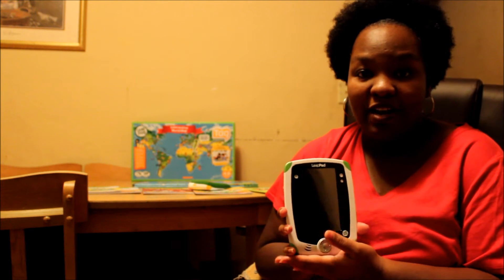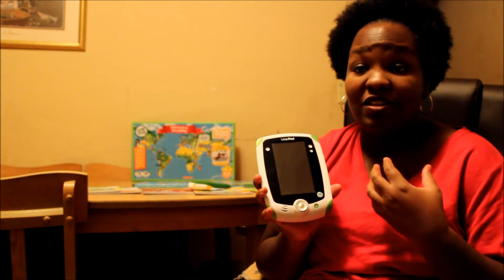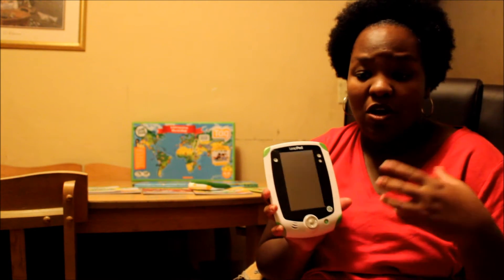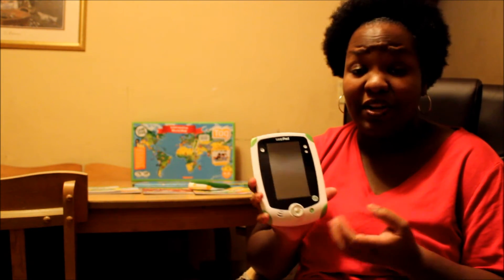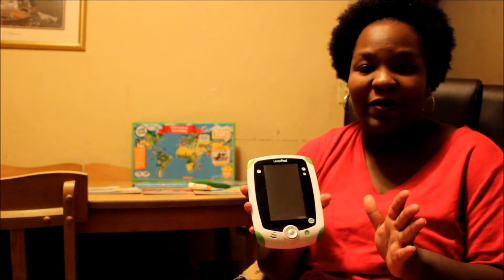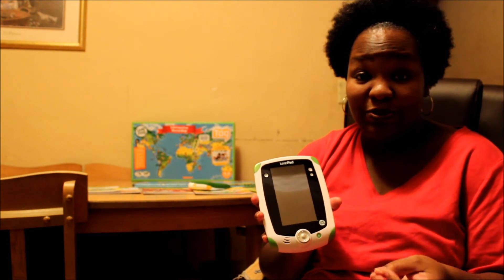I like the way LeapFrog products advance with your children. The LeapFrog products are going to teach your children, and they're also going to give them time to relax and explore their creative side. I like the way LeapFrog products allow your children to get rewards.